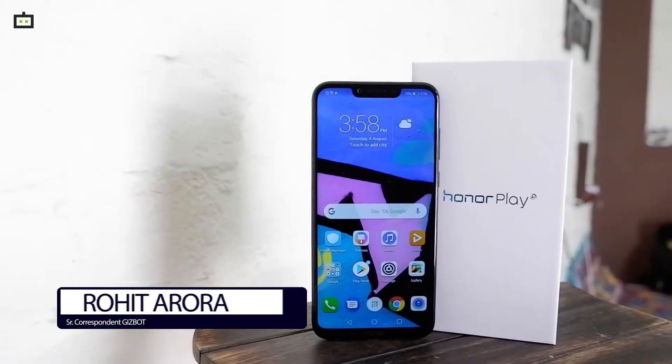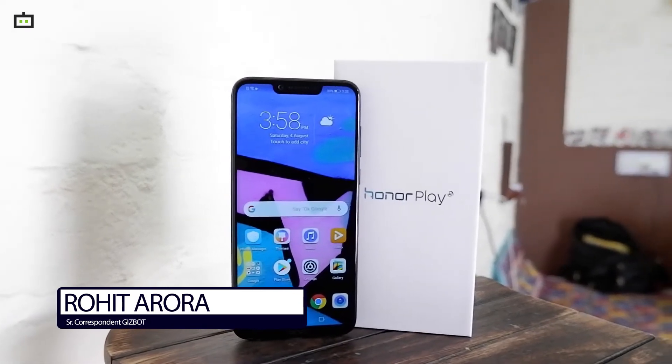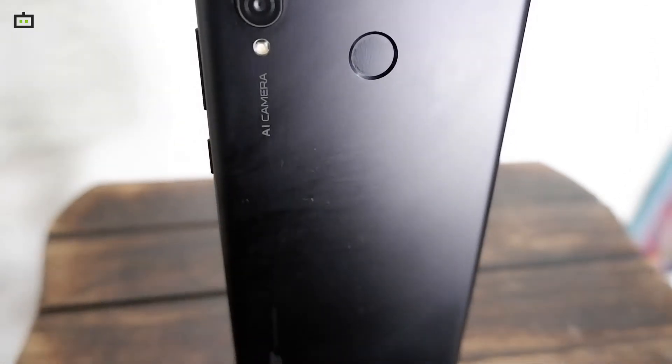After the budget Honor 9N, the company has today announced their latest mid-ranger Honor Play in the Indian market. Honor Play is a game-centric smartphone and is powered by GPU Turbo technology. It is also backed by the flagship Kirin 970 AI-enabled chipset.